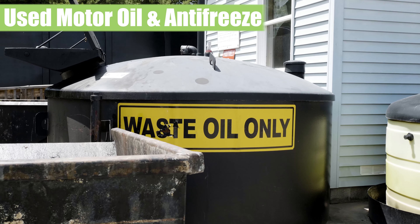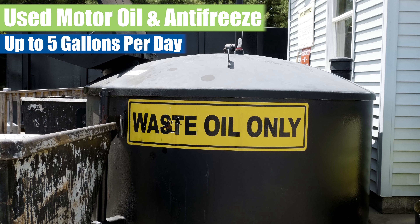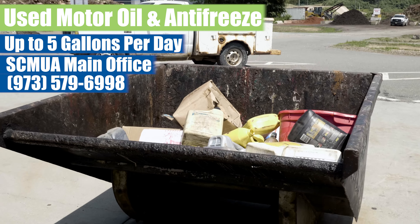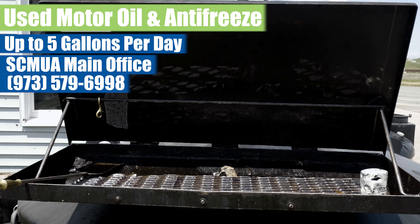Used motor oil and antifreeze. Residents can bring up to five gallons per day of used motor oil and antifreeze to pour off at the designated tanks. Contact the SCMUA main office for proper disposal of household heating oil or cooking oil.